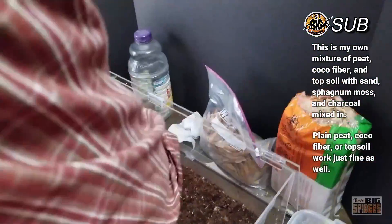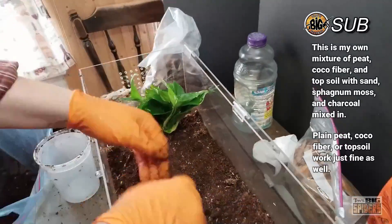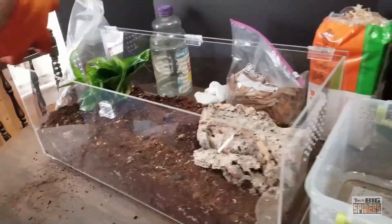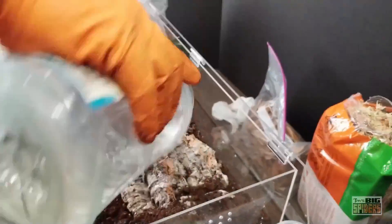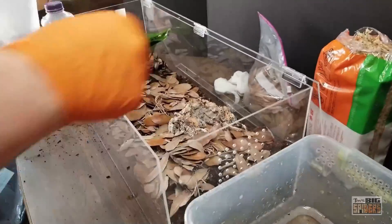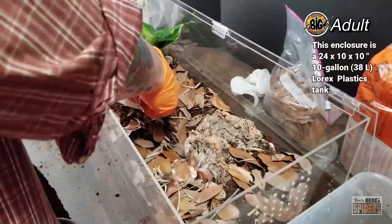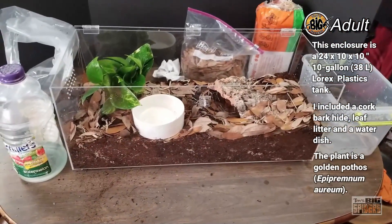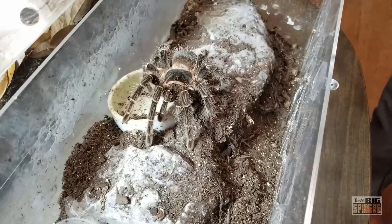We added a golden pothos — Epipremnum aureum. The pothos have been great; they're the one thing I have that lasts no matter what enclosure I put them in, no matter how dry conditions get. We also have a cork bark hide, and afterwards put in some oak leaf litter to give it a more naturalistic appearance. My one concern is that she's constantly digging and routing things up, and I have a feeling that plant is going to get torn to shreds — that's always a worry with bioactive enclosures.